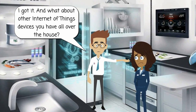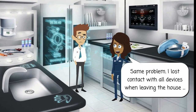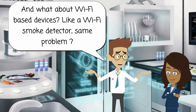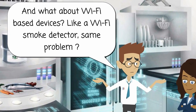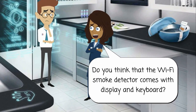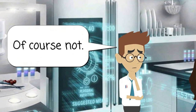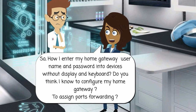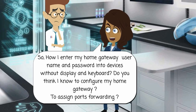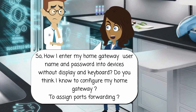I got it. And what about other Internet of Things devices you have all over the house? Same problem — I lose contact with all devices when leaving the house. And what about Wi-Fi based devices, like a Wi-Fi smoke detector — same problem? Do you think that the Wi-Fi smoke detector comes with a display and keyboard? Of course not. So how do I enter my home gateway username and password into devices without a display and keyboard? Do you think I know how to configure my home gateway to assign port forwarding?